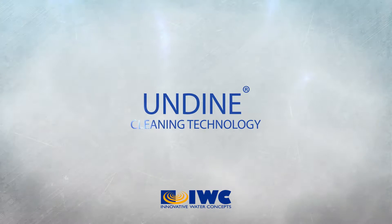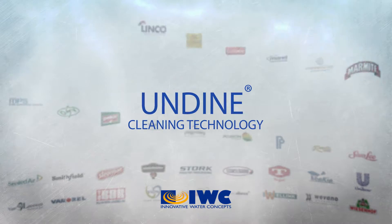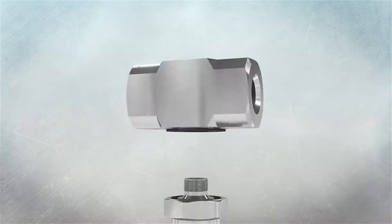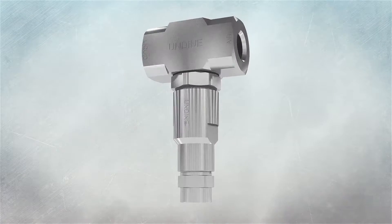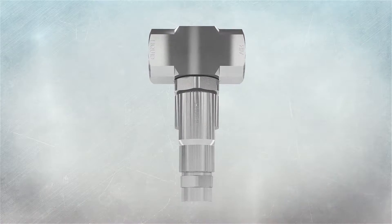Undyne is the ultimate international standard for industrial cleaning of foodstuffs, machines and packaging material. With this innovative cleaning technology you will achieve maximum hygiene at considerably lower cost in terms of water, energy and labour.